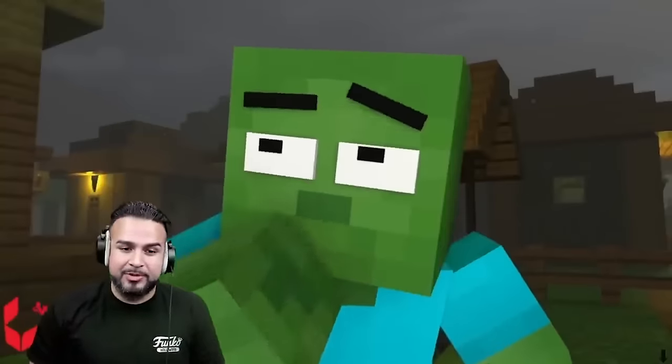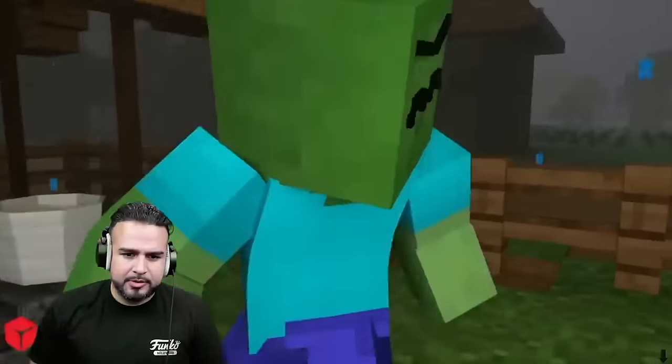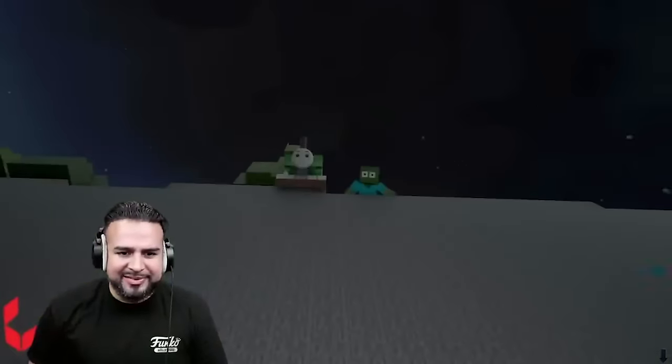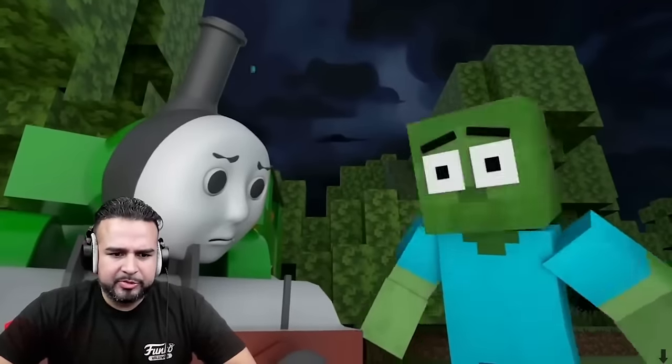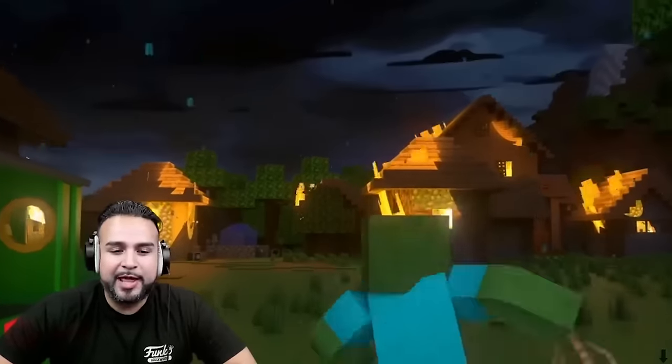Did y'all hear that? I can't believe they said that to each other. Okay, Minecraft — do I have zombie? Zombie steam? What language is that? Do you guys know what language that is? It's a real language.